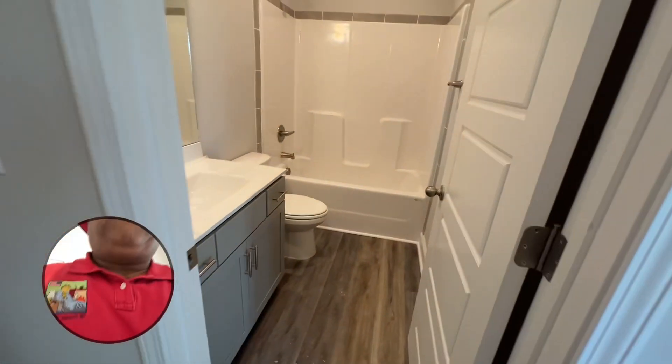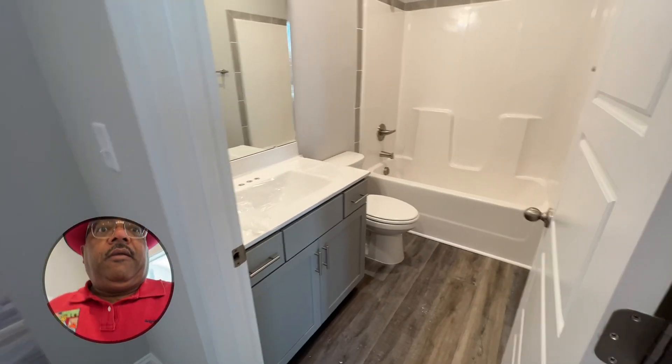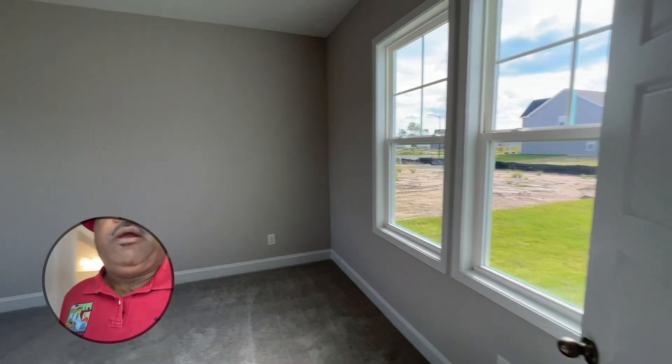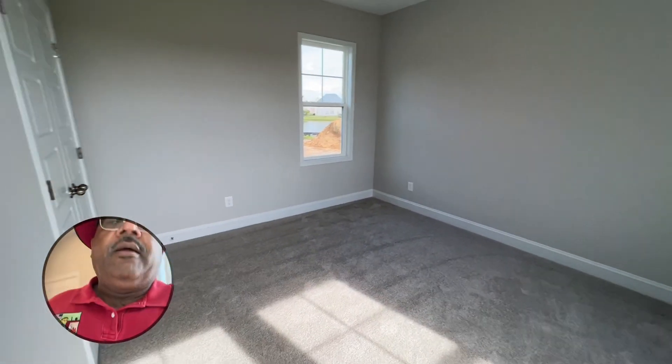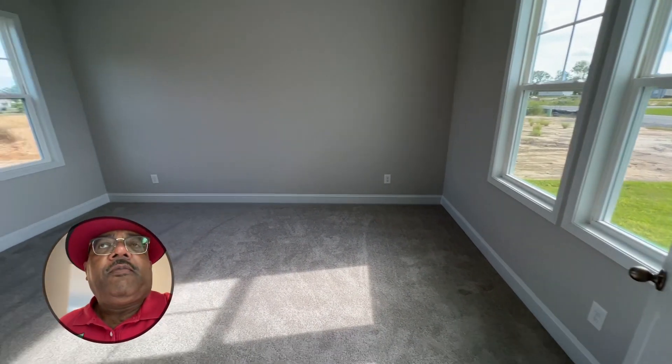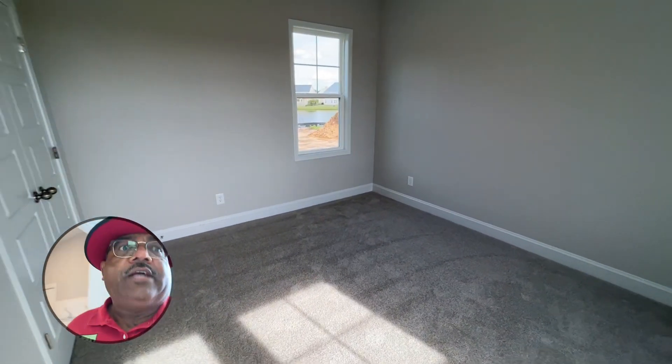You've got a full bath right here, a linen closet, and then you have a first floor bedroom. If you've got your mom, the grandparents, or someone living with you, this would make for an excellent room for them.